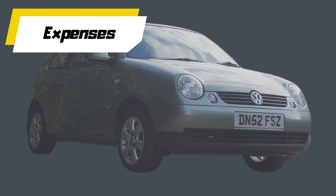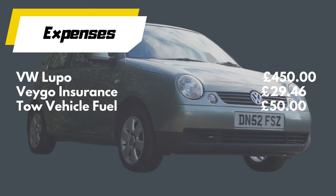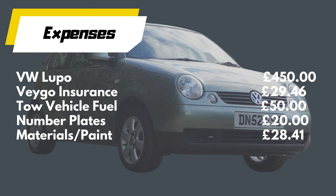Let's have a look at the expenditure. The vehicle cost £450, VEGA insurance £29.46, tow vehicle fuel £50, number plates £20, materials and paint £28.41, jerry can £8.31 - bringing the grand total to £556 pounds 72 pence.